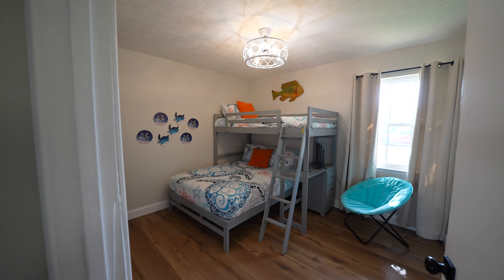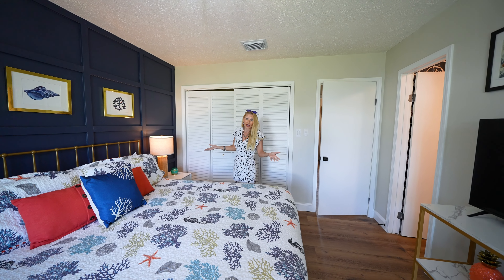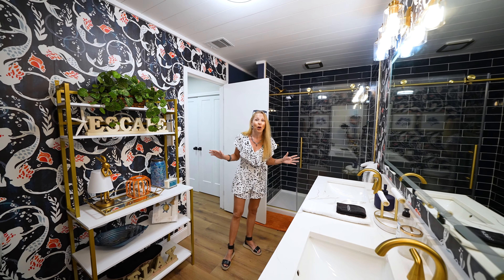Now I want to take you to the bedrooms. Welcome into the main en suite. Look at this beautiful accent wall — it's very simple, but it gives a lot of elegance. You'll notice a king-size bed, plenty of space, modern lights. And remember, this is turnkey, so it comes along with it.